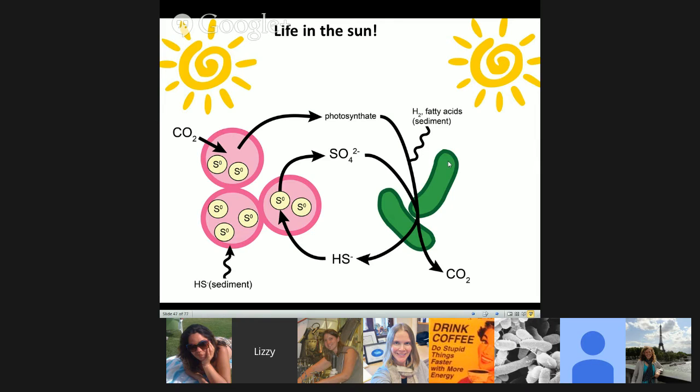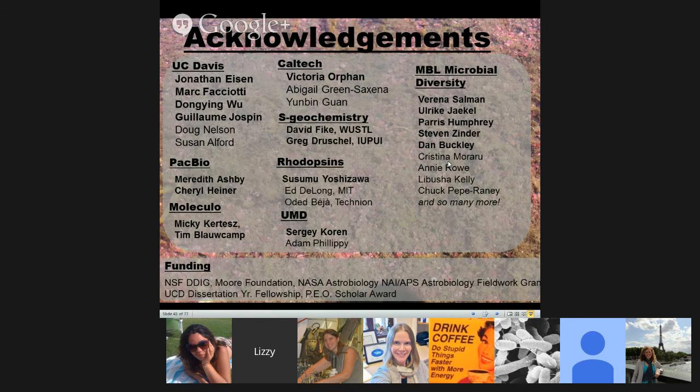With that I'll wrap up and thank all my wonderful collaborators from UC Davis, PacBio, Caltech, my geochemistry collaborators, Susumu for his help with the rhodopsins, where this all started at the microbial diversity course in Woods Hole, our various funding sources, and of course you for coming.